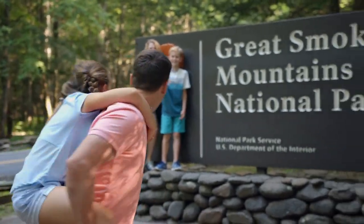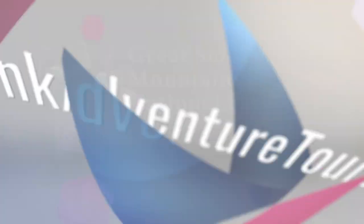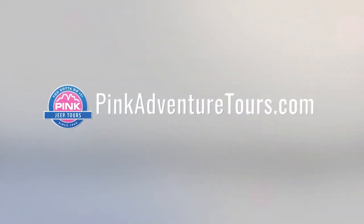The Roaring Fork Smoky Mountains tour. Pink Jeep Tours. Imagine what you'll share.